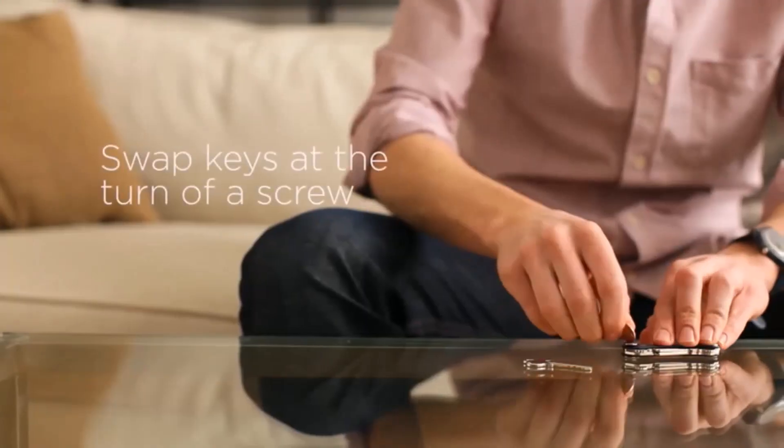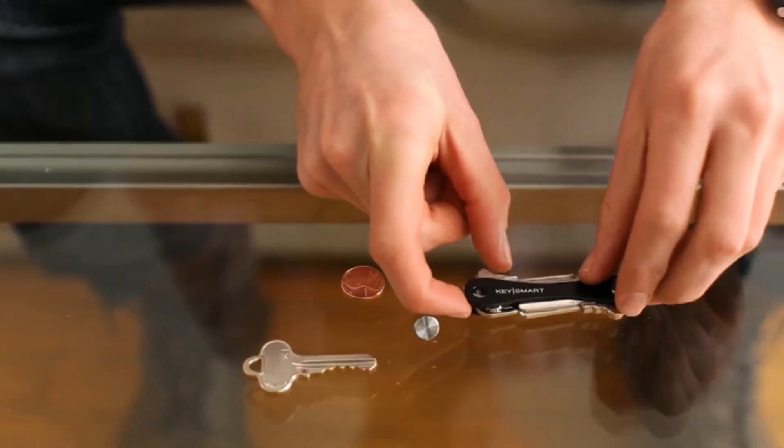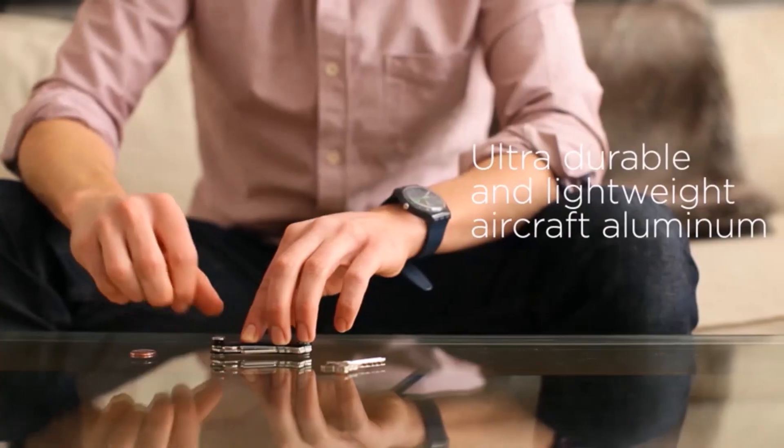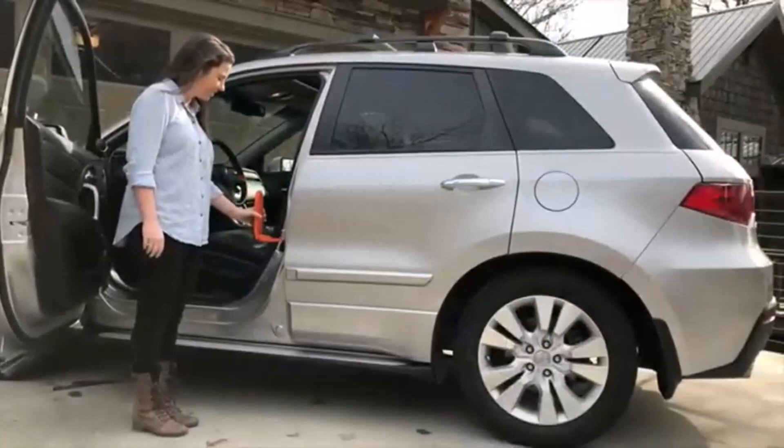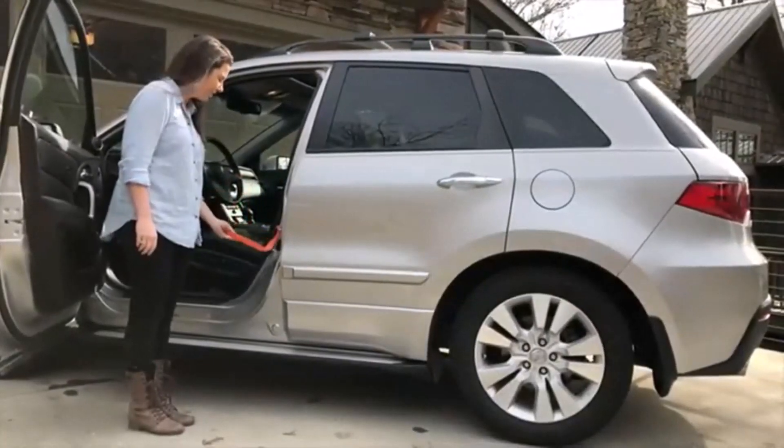Hey everyone! Welcome back to my channel, where I review the top products on Amazon, so that you can make an informed purchase decision. Today, I'm excited to share with you my top 5 picks for the best car gadgets on Amazon.